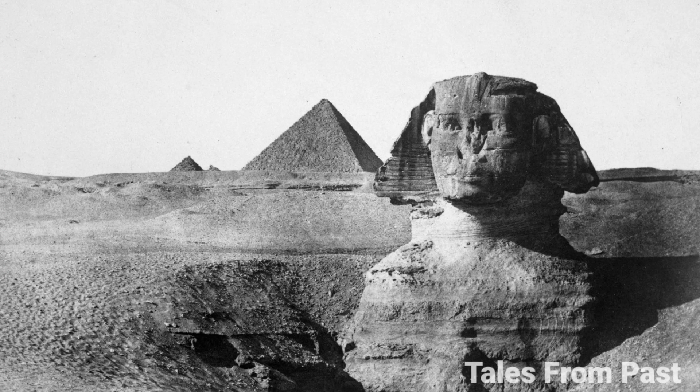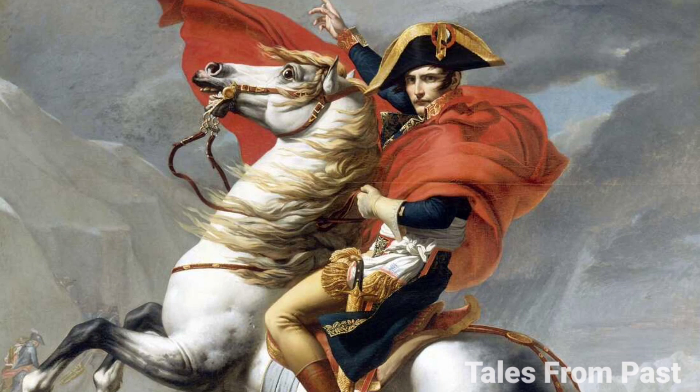Despite the debate, the undeniable existence of water erosion damage on the Sphinx poses perplexing questions that mainstream theories are yet to fully explain. One of the most intriguing aspects of the Sphinx's history is the fact that it remained concealed from the naked eye during the 18th century.